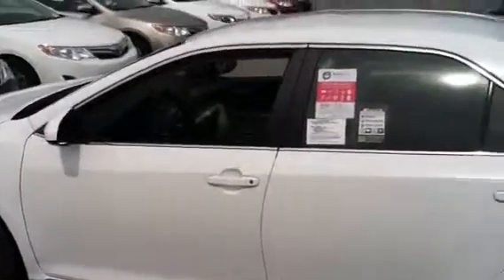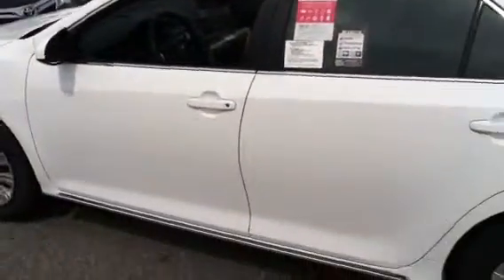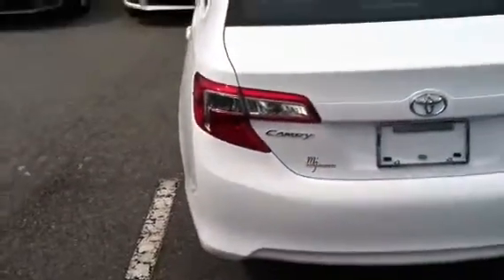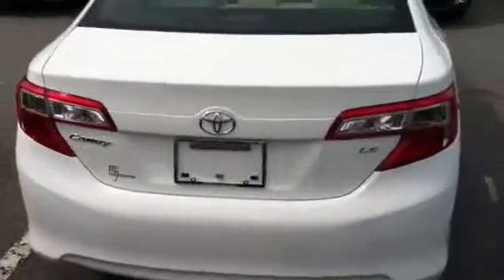Some of the stickers that you notice there indicate the ToyotaCare, which is two years complimentary maintenance. That includes oil change and tire rotation, and then the other is indicating our lifetime powertrain warranty, which is unlimited miles and unlimited time that you get in terms of the full powertrain warranty.